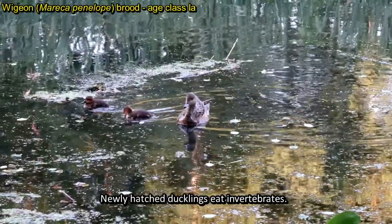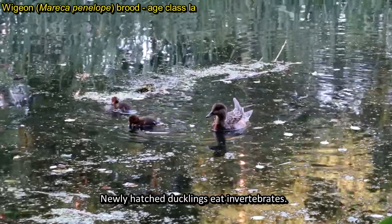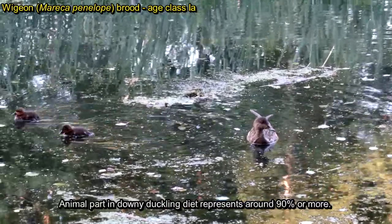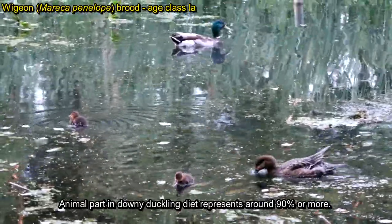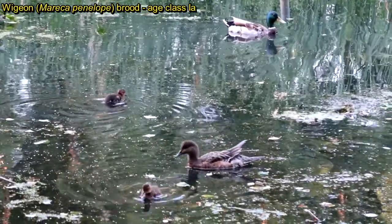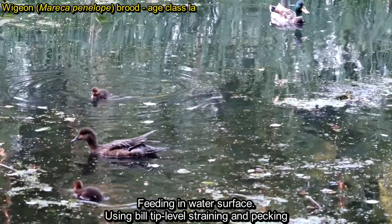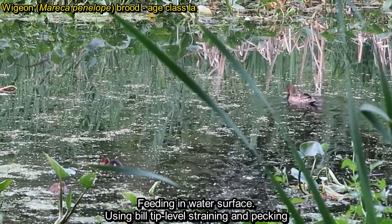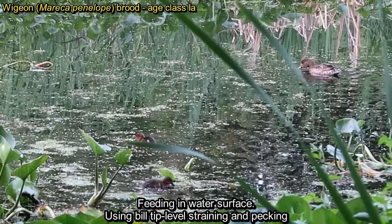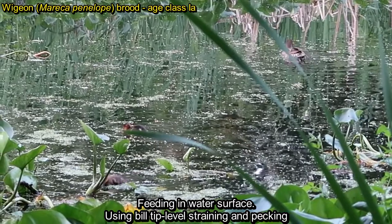All newly hatched ducklings need a lot of easily digestible proteins, which they get from invertebrates. During the first two weeks, the animal part of the duckling diet represents around 90% or even more. Downy ducklings of dabbling ducks search for food on the water surface, and the most used method at this stage is bill-tip level straining and pecking.